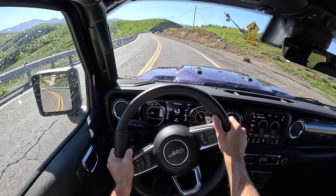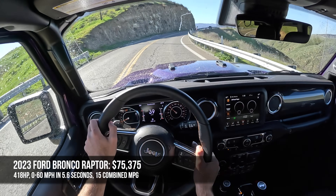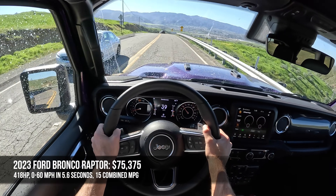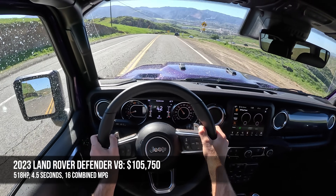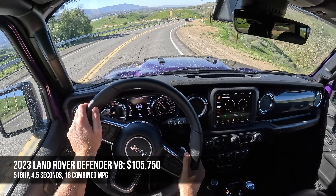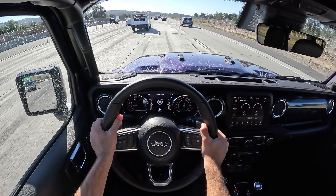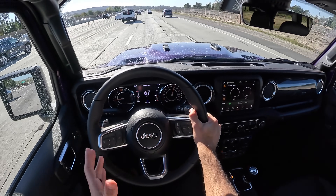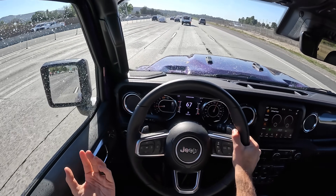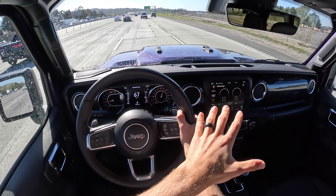Two primary competitors come to mind for the Wrangler 392: the Ford Bronco Raptor and the Land Rover Defender V8. The Raptor starts at $75,000, makes 418 horsepower, gets to 60 in 5.6 seconds, and gets 15 MPG combined. The Defender V8 starts at just under $106,000, makes 518 horsepower, gets to 60 in 4.5 seconds, and manages 16 MPG combined. While I love the Defender V8 for its style and capability, it's more of a posh attitude — I just don't see a Defender V8 buyer taking their truck too terribly far off-road.